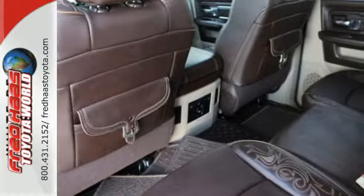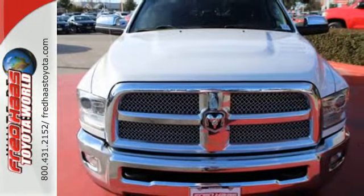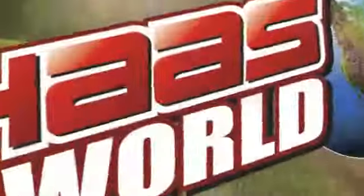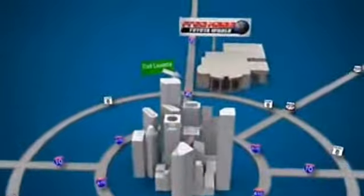Being tough isn't enough. Come and see what safety and durability have in store for you. Fred Haas Toyota World has been a hallmark of our community for more than 40 years, easy to find on I-45 North at Luetta, just 2 miles north of 1960.